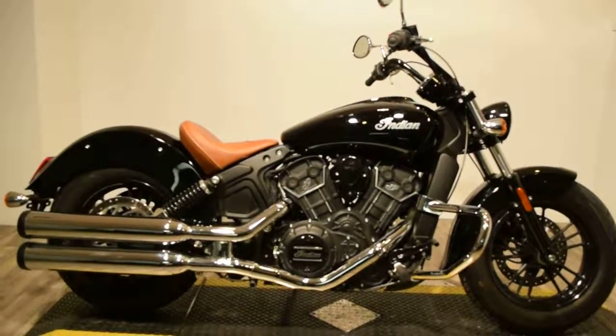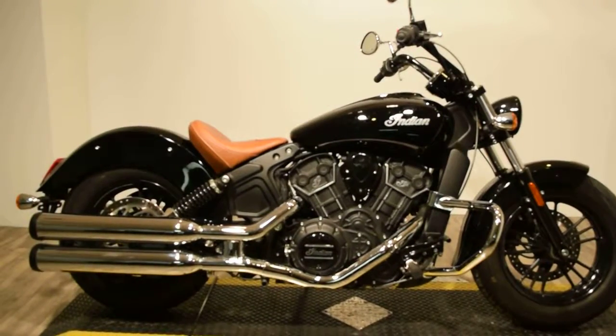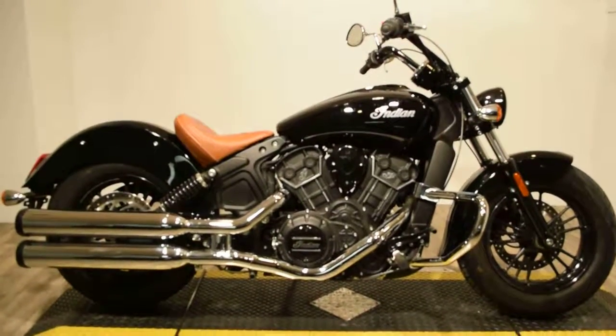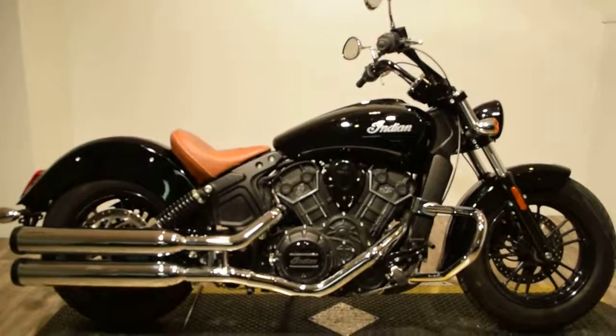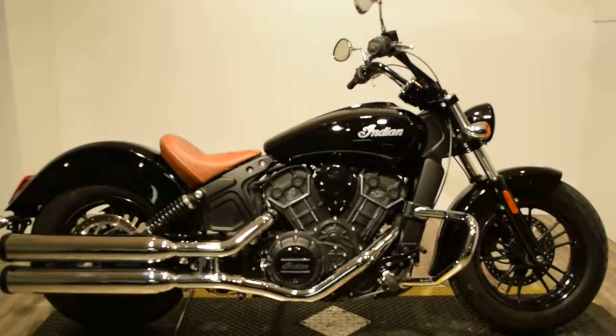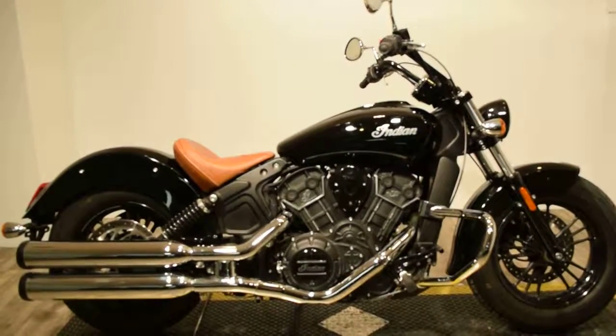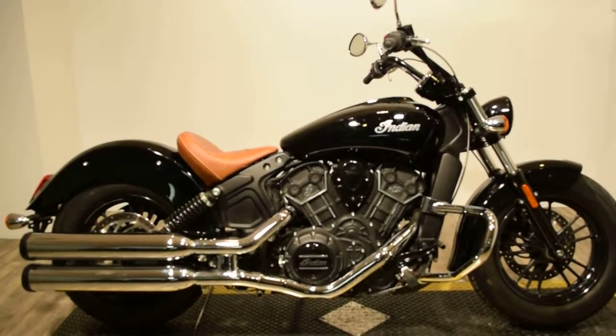Monster Power Sport is now offering this 2016 Indian Scout. This bike has dual exhaust, a nice leather camel colored driver seat, a front headlamp, side mirrors, and it does have highway crash bars.